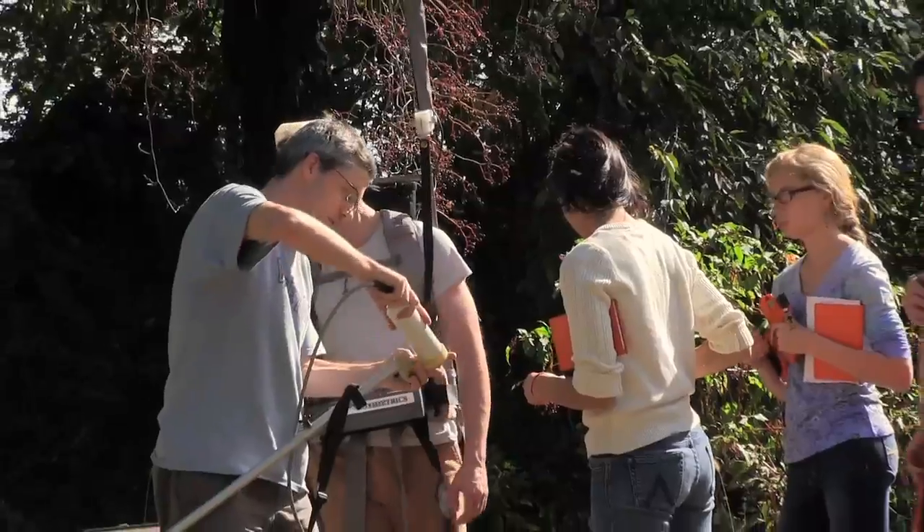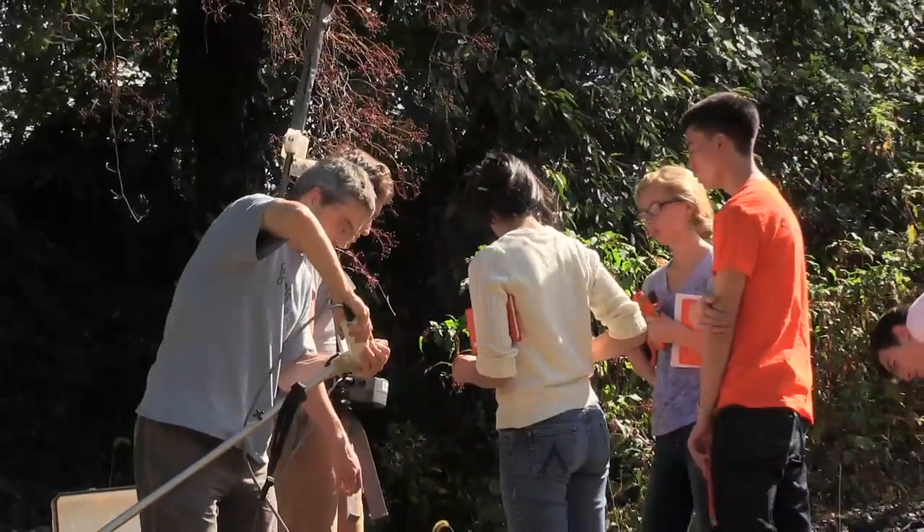The most interesting part of the course is probably the field work — actually getting hands-on with all these different materials and resources that I've never used before, and getting the experience with how to research.